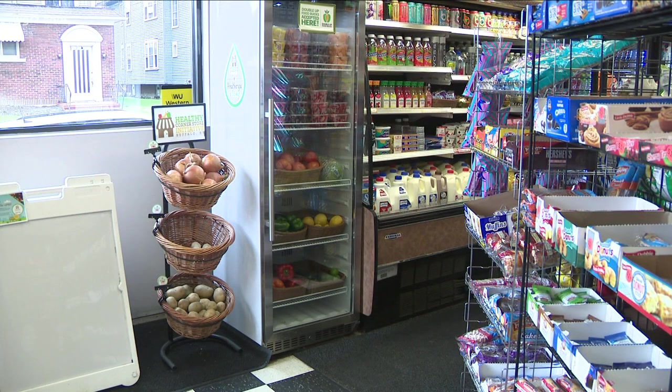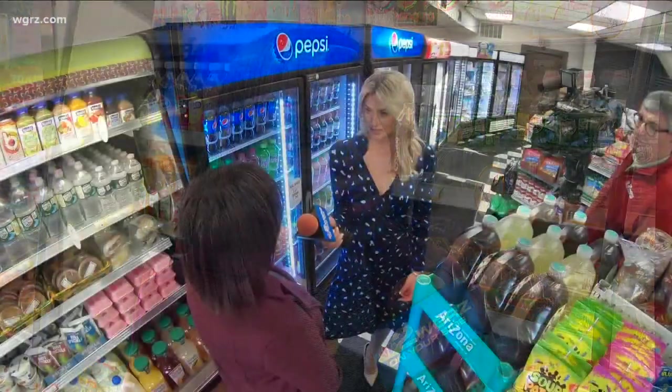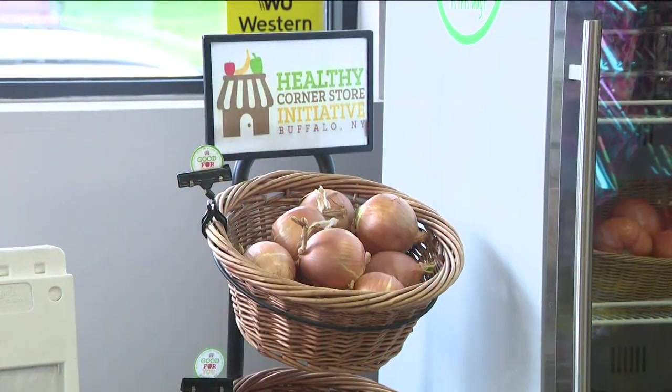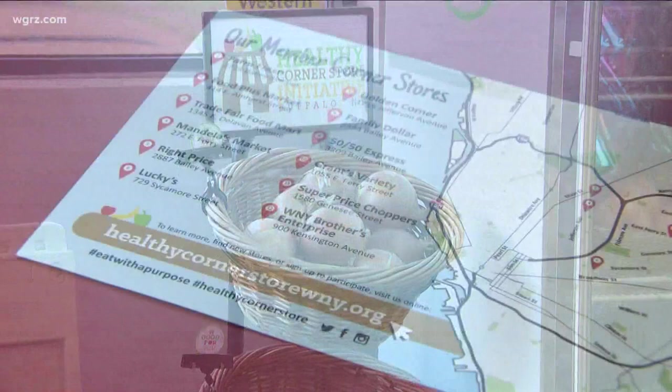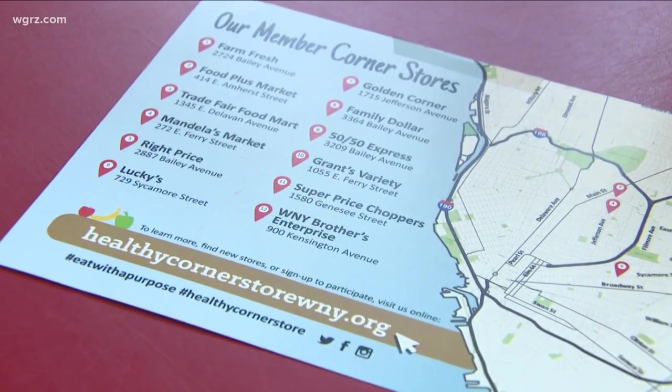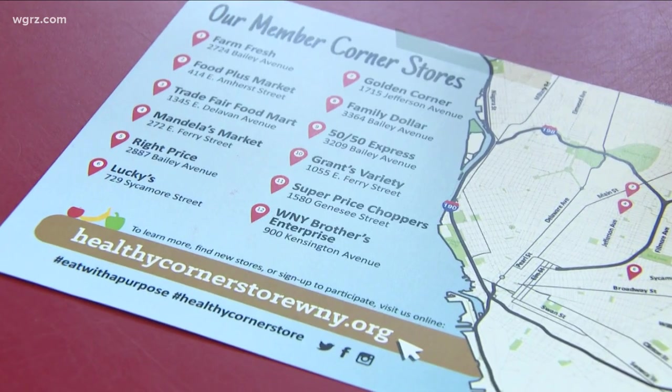Up until a few years ago, this would have been a rare sight to see at a corner store in Buffalo. We actually refer to it as food apartheid because some of these communities, they don't have access to fresh fruits and vegetables, healthy choices. That's why coordinator Sheila Bass got the healthy corner store initiative going back in 2016. Since then, it has grown to 13 locations in the city and now the program is moving on to phase two.